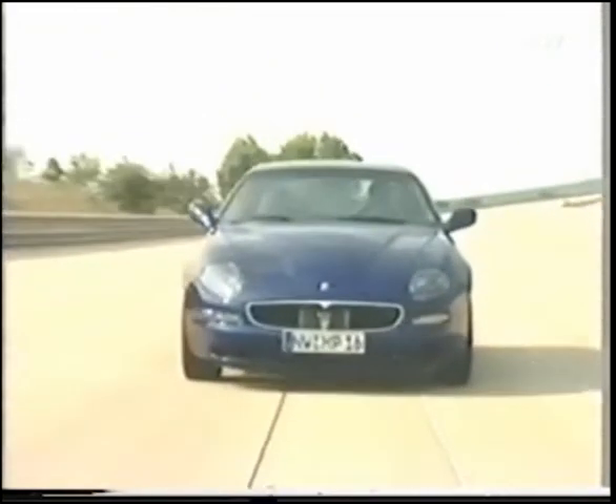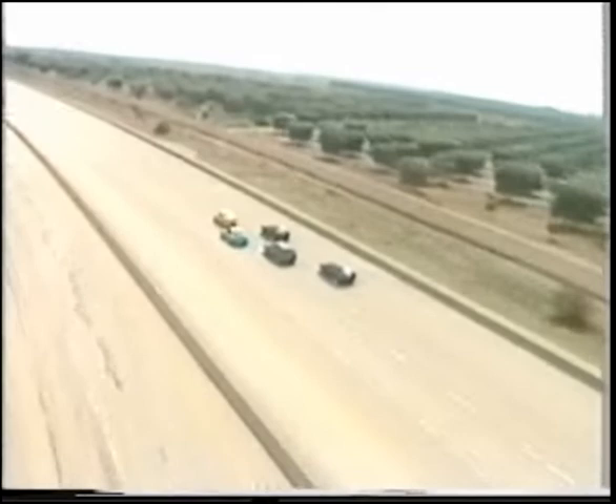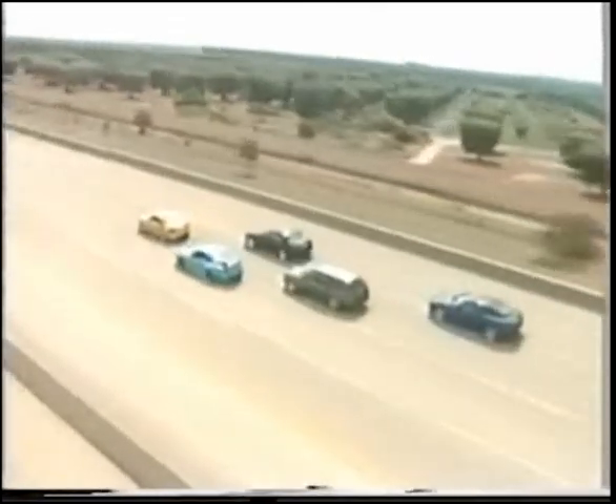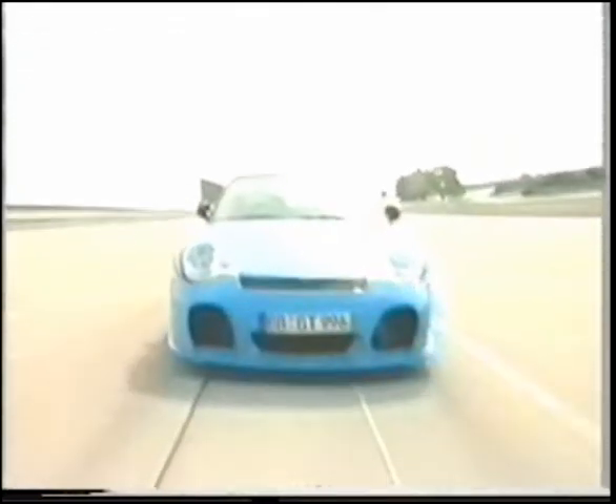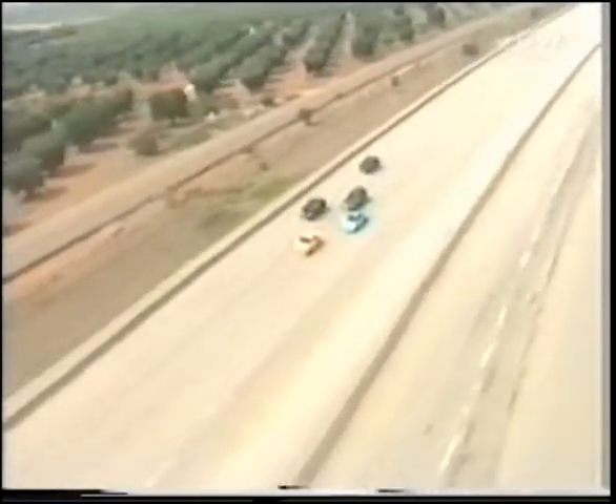Where are the limits to the power of the Trident worn by the Maserati Coupe from Modena? And most likely the favourite here — can the Porsche GT Street S from TechArt send its needle all the way to 350 km/h?